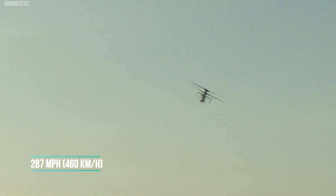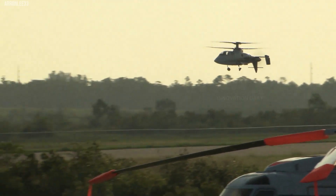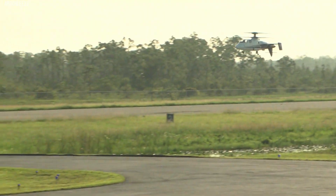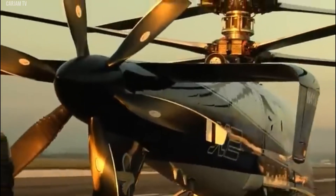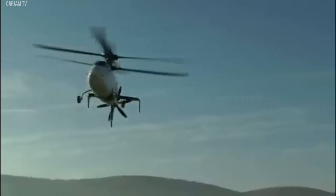The Sikorsky X2 boasts an incredible top speed of 287 miles per hour, 460 kilometers per hour, making it one of the fastest helicopters ever. This blazing speed is achieved through its innovative coaxial rotor system and a pusher propeller, powered by a single LHTEC T-800-LHT-801 engine, delivering exceptional performance while maintaining a level of agility unheard of in traditional helicopters.